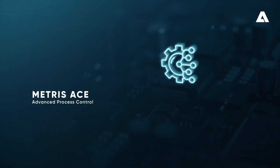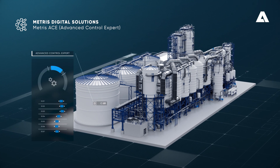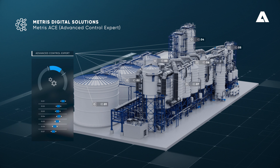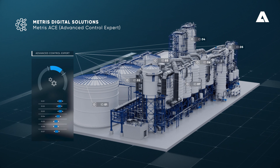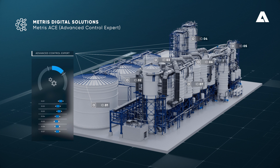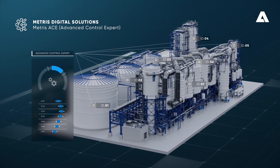Metris ACE Advanced Process Control. The upper-level controls of Metris ACE utilize new and traditional measurements to partially automate and optimize your plant's process operation, helping you achieve the best steam economy and produce stable, high-dry solids black liquor.